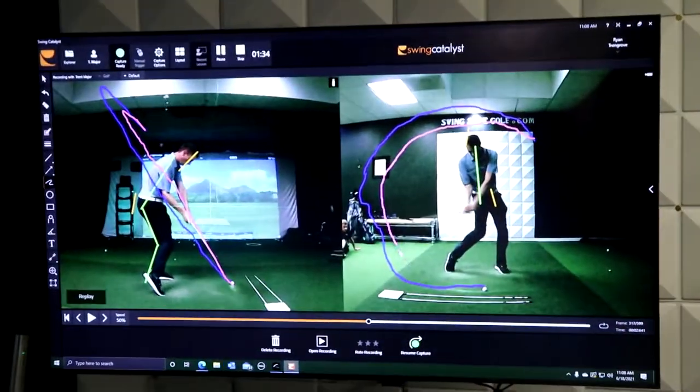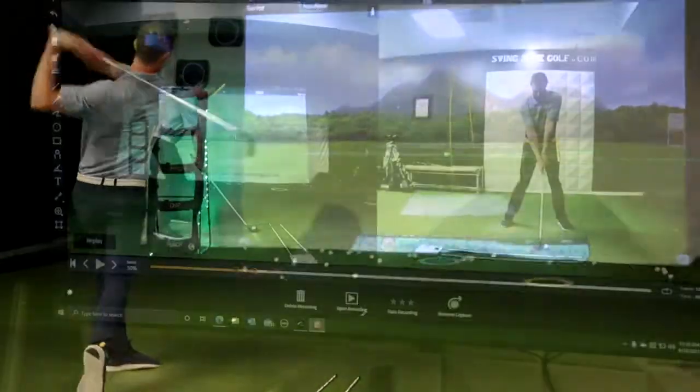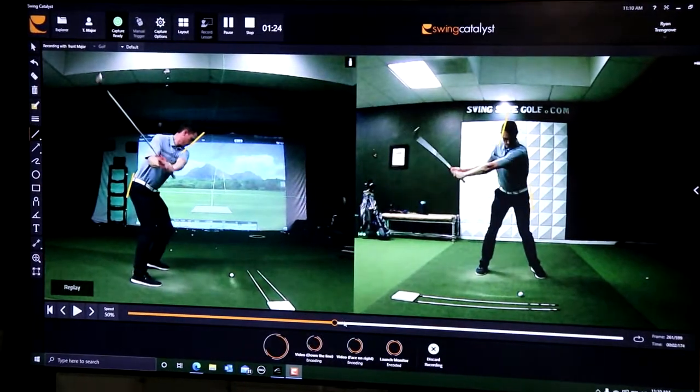Immediate video feedback is by far my favorite feature of the training center. Ryan's graphics really help me better connect with the lesson and get a better understanding of the game.